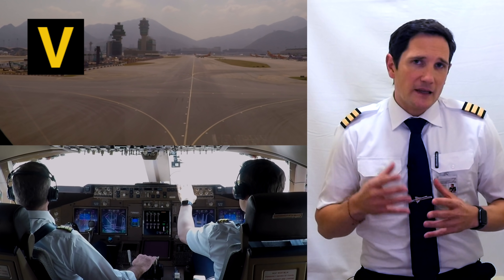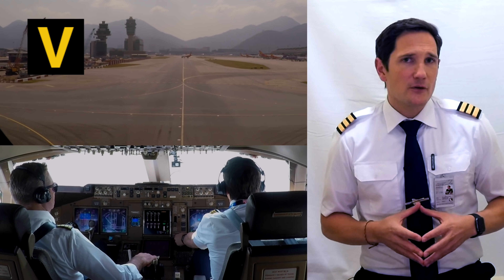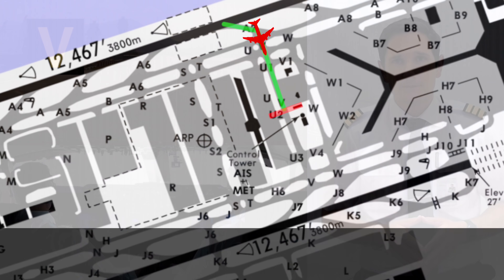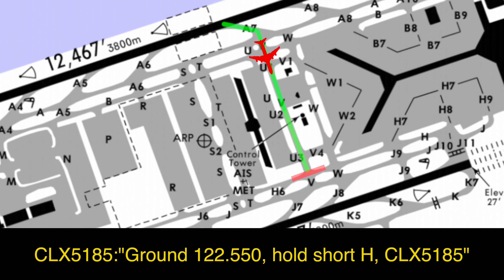At this point we were leaving the controlled area of the tower controller, who requested us to contact ground for further taxi clearances. Carg Luxe 5185, Hotel Hotel, and ground 122.55. Readback: 122.55, hold short hotel, Carg Luxe 5185. Thanks.